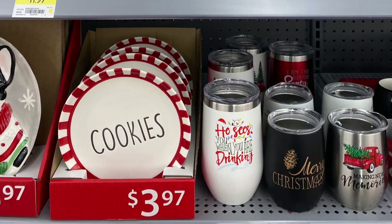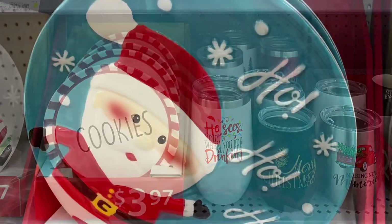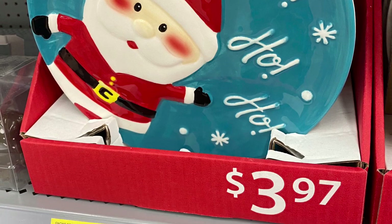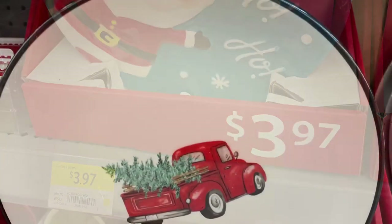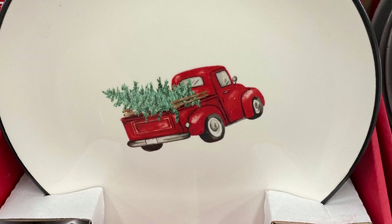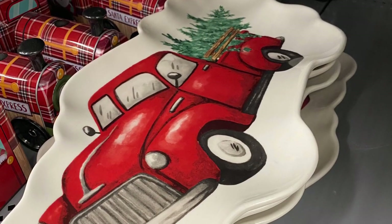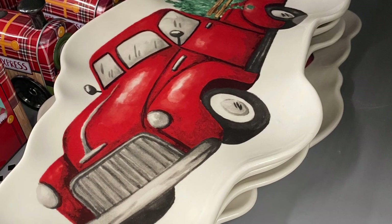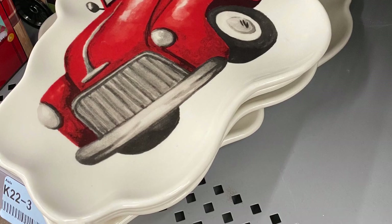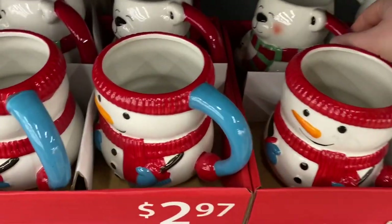And I really like this wine glass or to-go cup — however you want to use it. It comes with a lid and it says 'he sees you when you are drinking.' I thought that was cute. And here's a close-up of the matching plate — the Santa ho-ho-ho plate matches the salt and pepper shakers in the cookie jars for $3.97. And here's the truck plate, close-up, again $3.97. I will say these plates are going fast so if you like them buy them when you see them. And here's the new platter or plate with the truck on it — very cute. There was no price though so I'm not 100% sure what the price was.